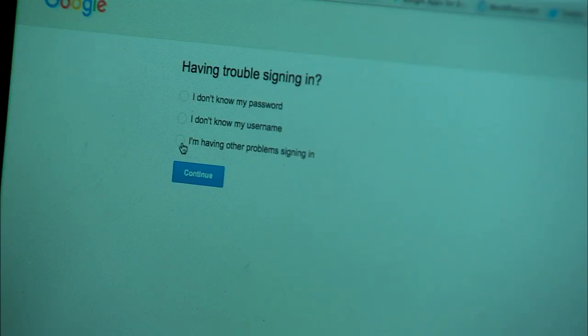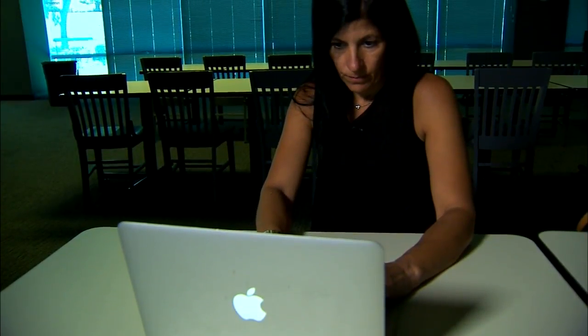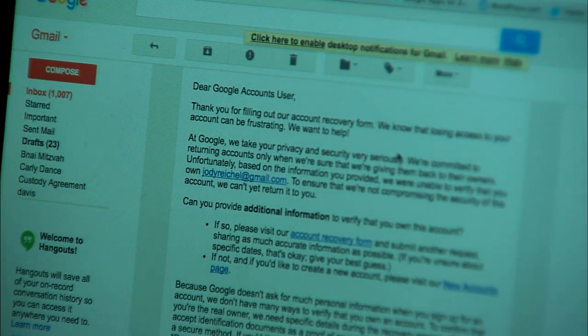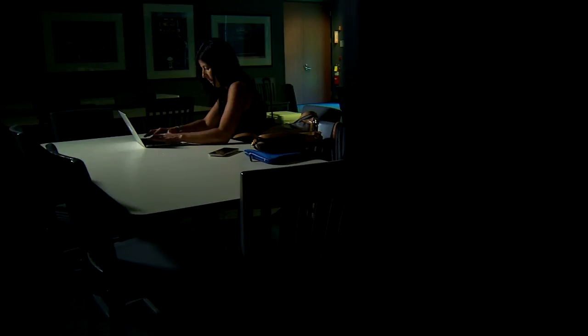So when she was locked out of her account because of suspicious activity, she immediately filled out the recovery form. But after a few minutes I get this back saying, thank you for filling out our recovery form — we were unable to verify that you own your account. To make matters worse, all of those documents she saved to Google Drive weren't backed up.